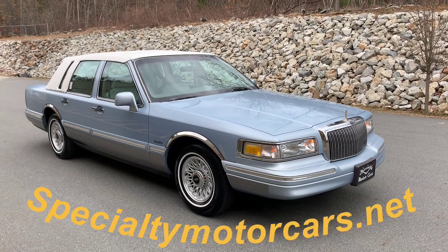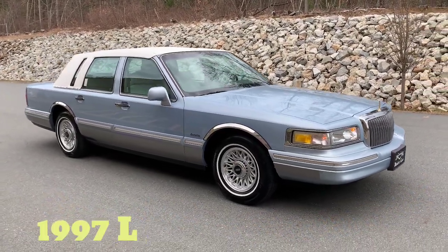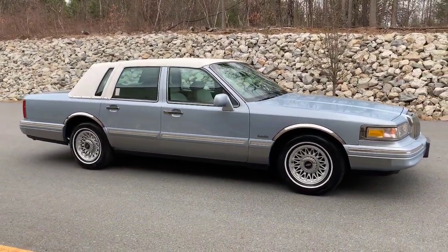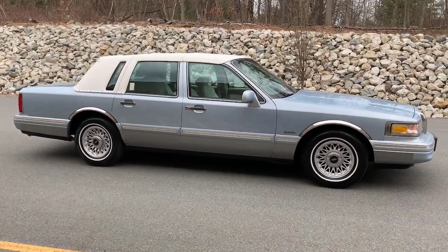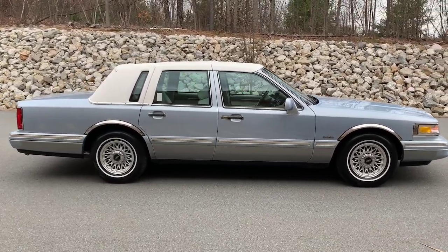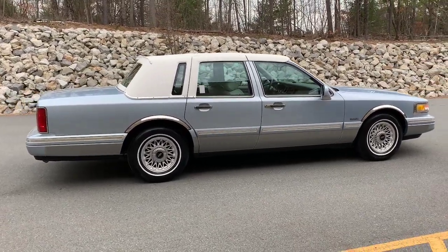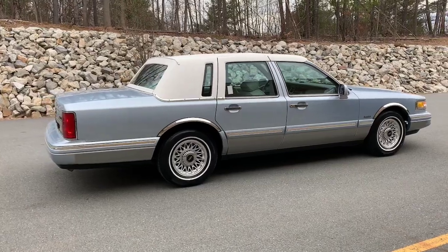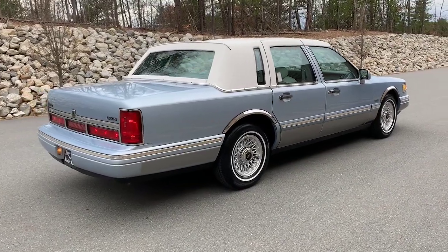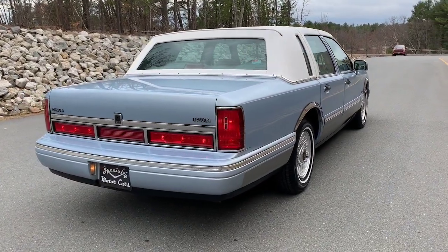Hey everybody, Anthony here, specialtymotorcars.net. Got another nice Town Car to bring you this week folks - a 1997 Lincoln Town Car Executive Series. Finishing in probably one of the prettiest color combinations I have ever had. I don't think I've ever had one in this color before. This is Glacier Blue. I believe Lincoln offered white leather from the factory in further years too, but in this vintage as well.